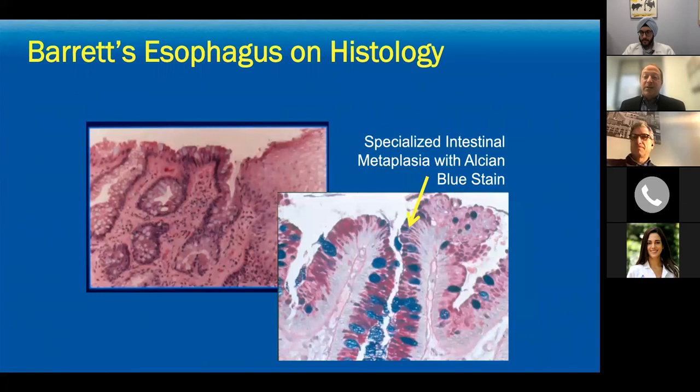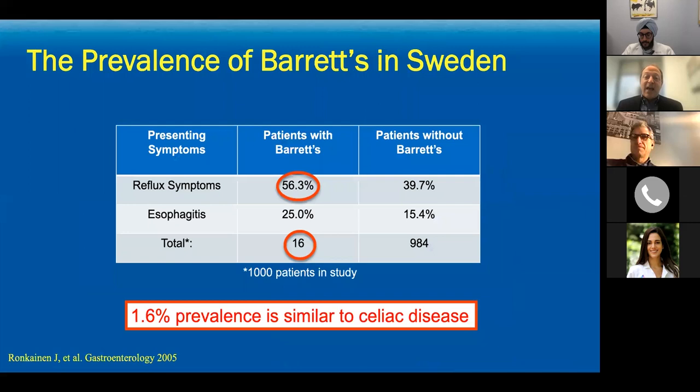Under the microscope you can see those special cells — the specialized intestinal metaplasia — you see the villi and you see the goblet cells, which stain with the Alcian blue. This is the hallmark of Barrett's esophagus. In the United States, the presence of these goblet cells on biopsy is required to make the diagnosis.